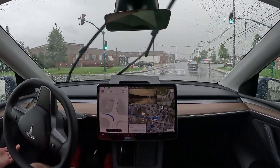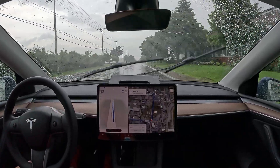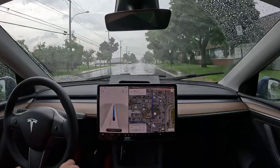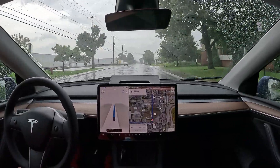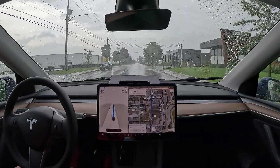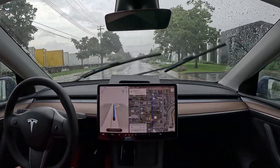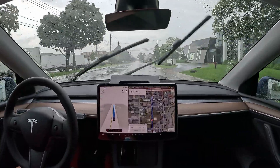Don't stop — commit. There's no one coming from the other direction. Let's go.